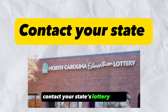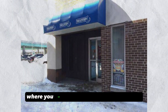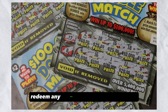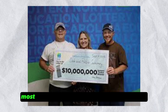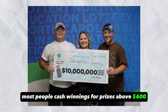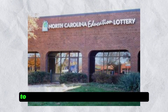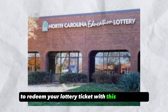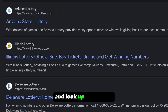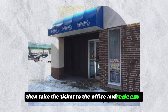Contact your state's lottery office. All states have a state lottery office where you can also redeem your lottery ticket. Although you can redeem any amount from the lottery office, most people cash winnings for prizes above $600, since some retailers may not have the cash for larger prizes. To redeem your lottery ticket with the state lottery office, you should visit its website and look up its location. Then, take the ticket to the office and redeem it.